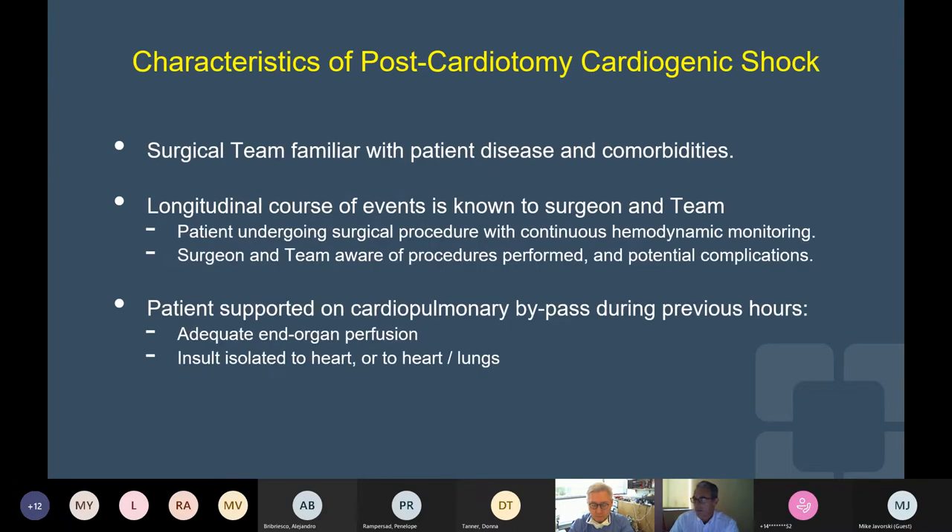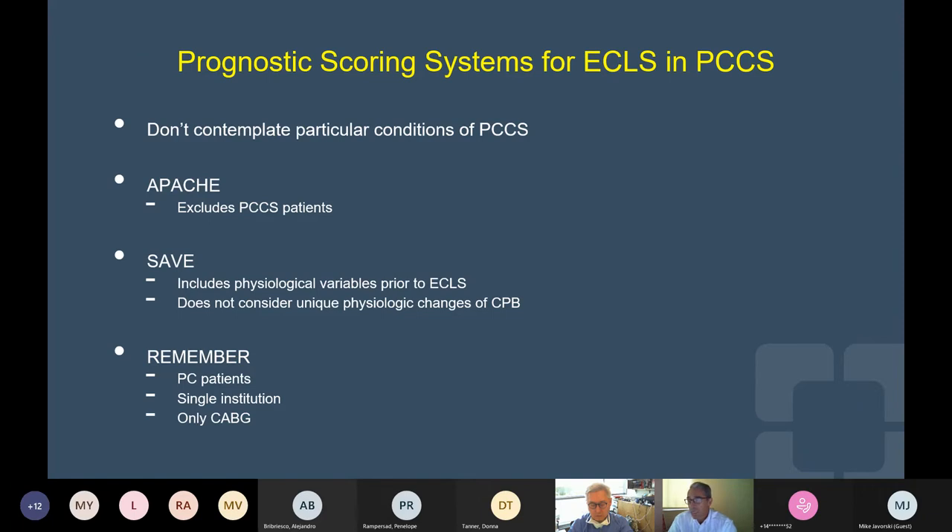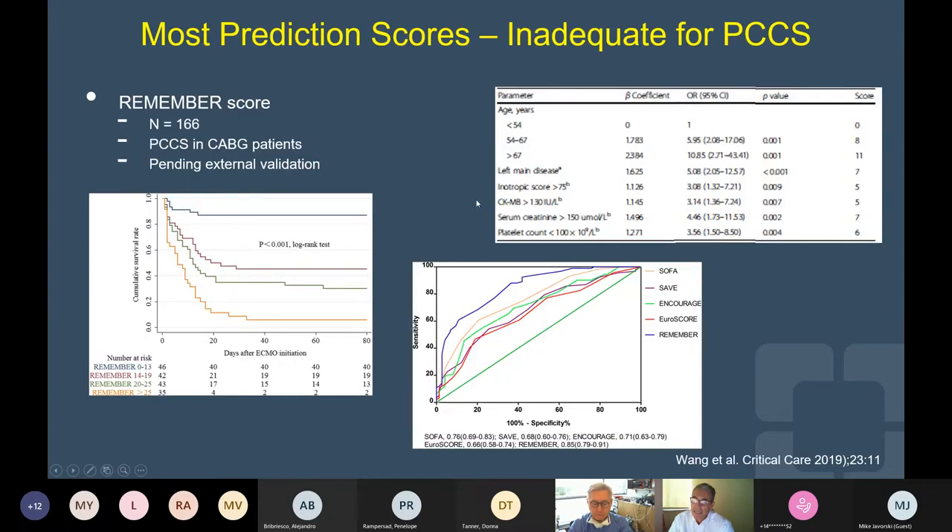There are unique characteristics in the context of postcardiotomy shock. The surgical team is familiar with the patient's disease, comorbidities, and the longitudinal course of events through the operation. The patient is supported on cardiopulmonary bypass during the previous hours, so in general patients will have had adequate organ perfusion. Several prognostic scoring systems have been applied for ECMO, but they don't have true application in postcardiotomy shock. Some, like the Apache, specifically exclude postcardiotomy shock patients. More recently, the REMEMBER score for postcardiotomy shock patients after CABG was reported — a single-center score from China that seemed to have good prognostic value based on physiologic variables, but is still pending external validation.